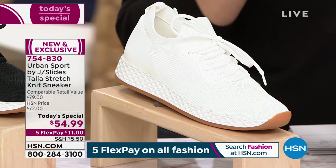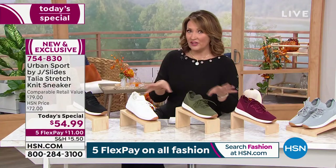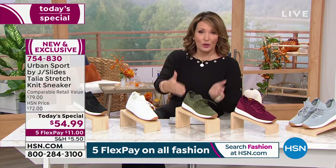They've been around for seven years. They have style and comfort. Definitely a lot of celebs — you see them photographed, little fashionistas running around in their sneakers with their cute outfits. It's the Urban Sport.